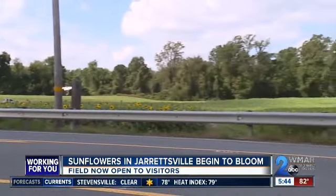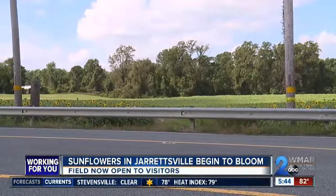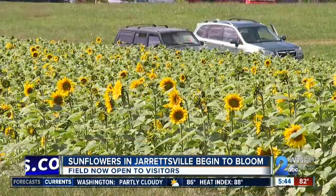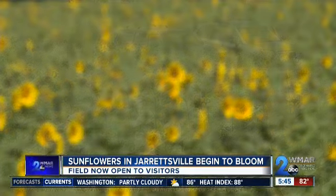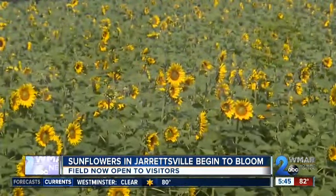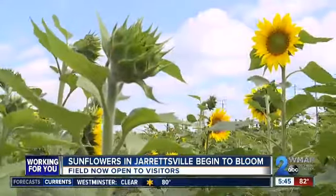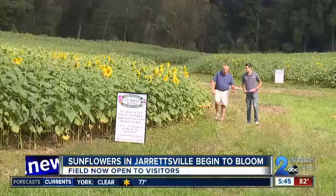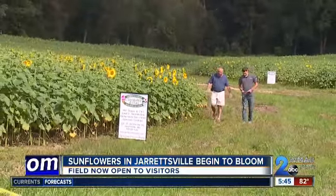Sunflower selfie seekers, this is the weekend that you've been waiting for. The gates to the Sunflowers of Jarrettsville are now open — to the beauty, the flowers, and of course the photo ops. We were going to open on Sunday, but it's delayed until today. As you can see, they're blooming and it's happening, and we're supposed to have a perfect weekend coming up into next week.